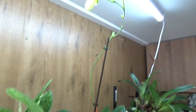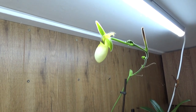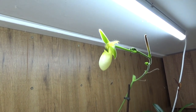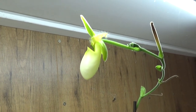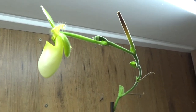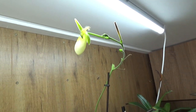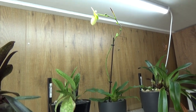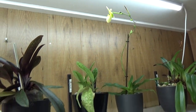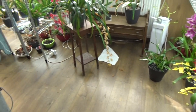And then above that one we still have the Paphiopedilum Pinocchio in bloom — I have the Alba version. You see the new buds are developing as well already, so this has been in bloom for quite a while because it keeps making new ones. Luckily. So let's give an overview and then we have all these beautiful colors over here.